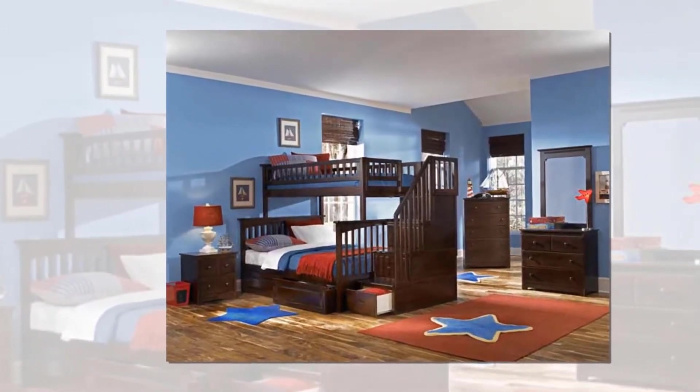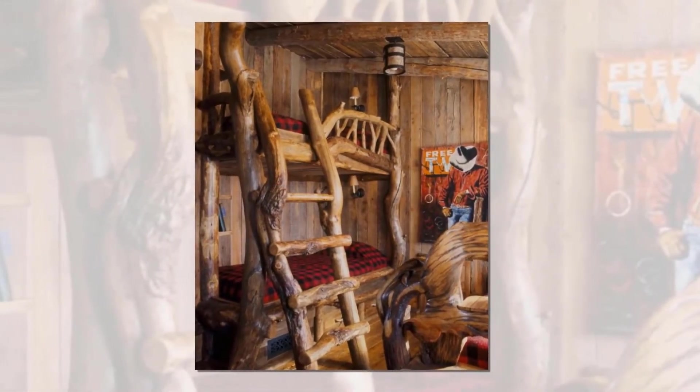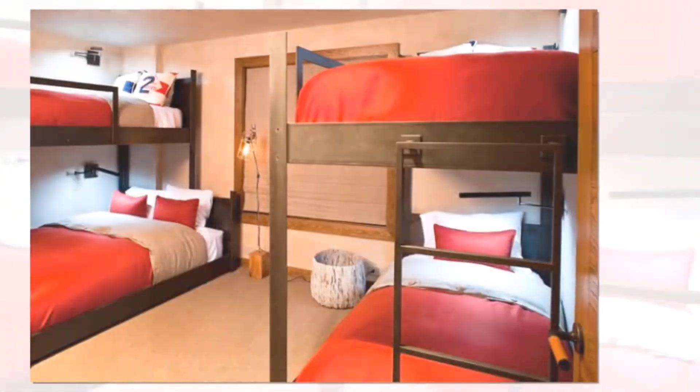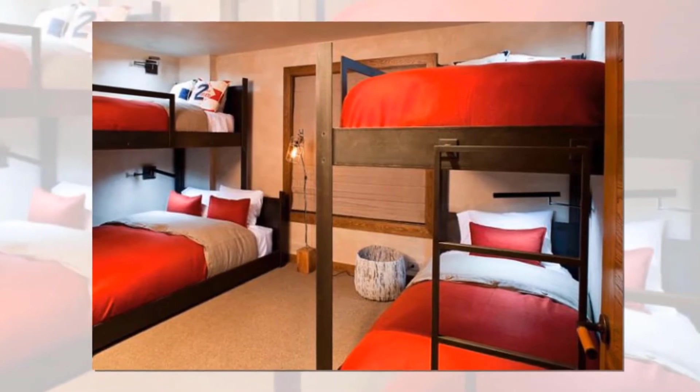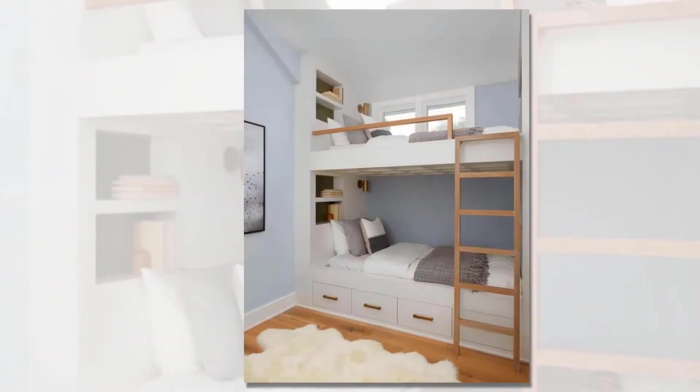This pretty room is only improved by the addition of bunk beds. While this style of bed is often associated with childhood, the sharp charcoal color of the frames makes it feel fit for any visitor you have. This massive bedroom may be built for kids, but the design is enough to make adults swoon.